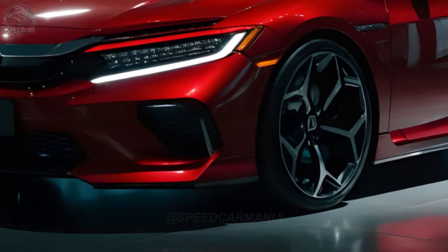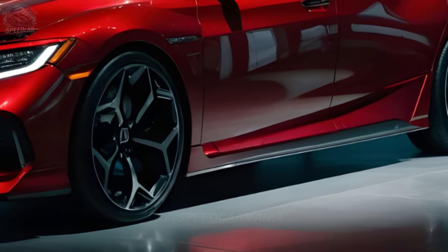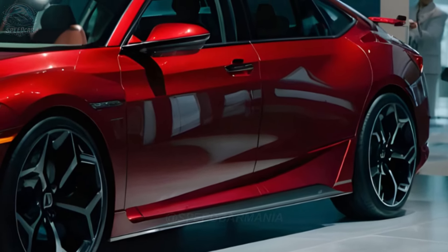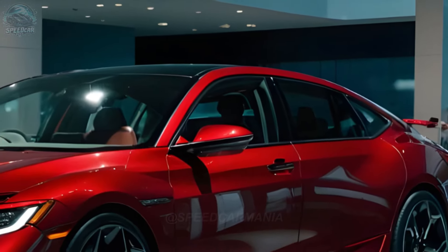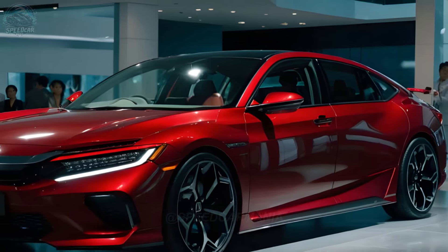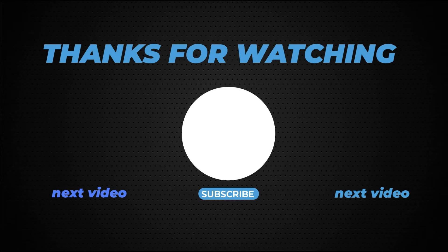The anticipated release date for the 2025 Honda Civic Type R in the United States is early 2025, and it is projected to have a starting price of approximately $40,000. The automobile is expected to gain considerable appeal among automotive enthusiasts due to its impressive blend of performance, design, and value.